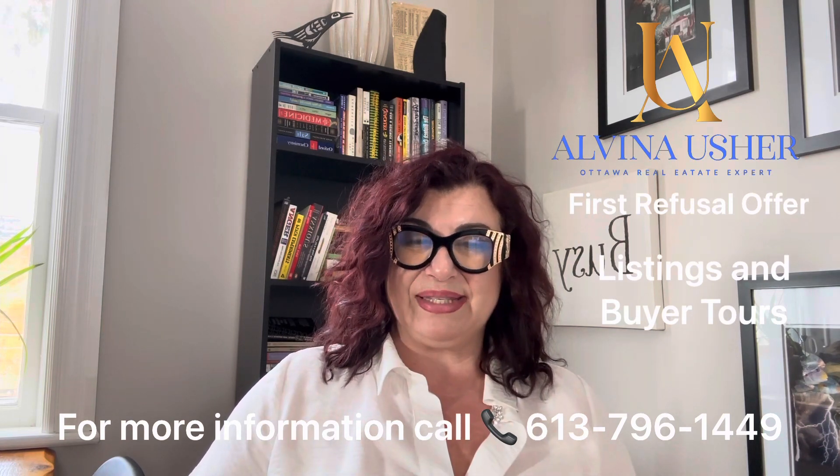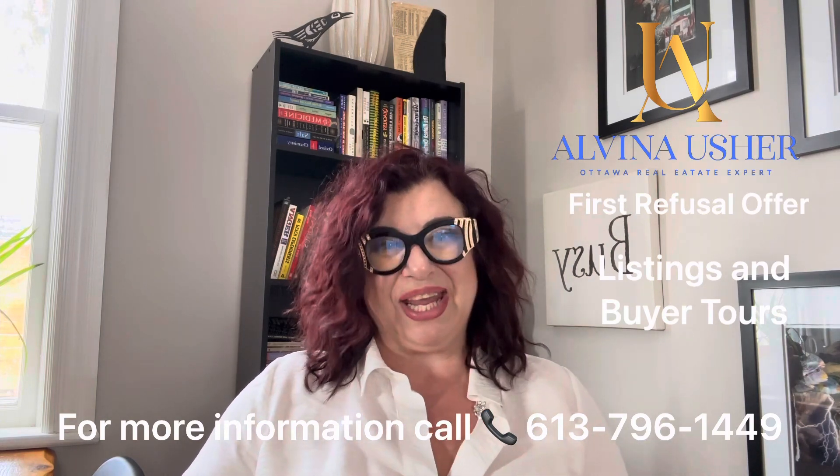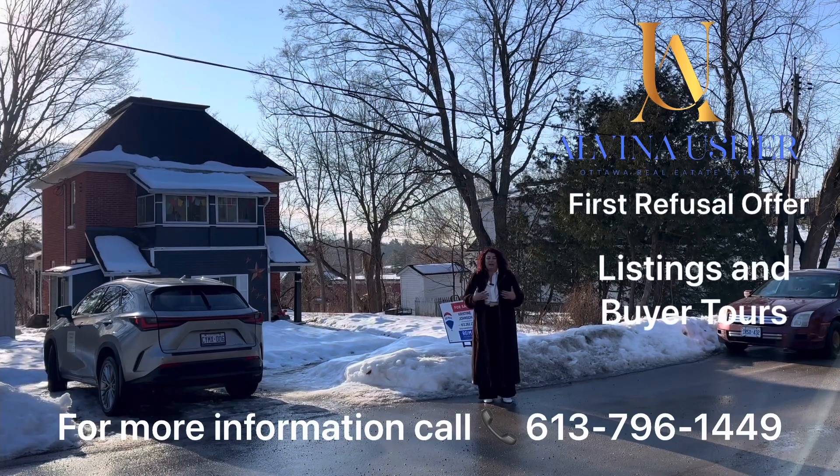We'll do an analysis of the water and make sure this house is not going to cost my buyer more money than it should, or more than she expects it to cost her.